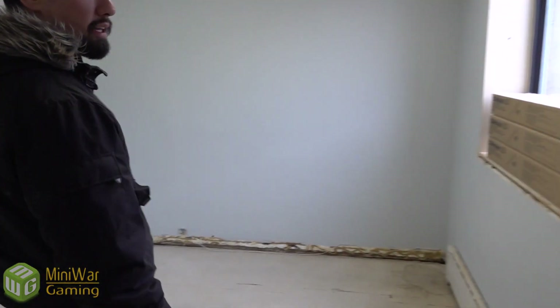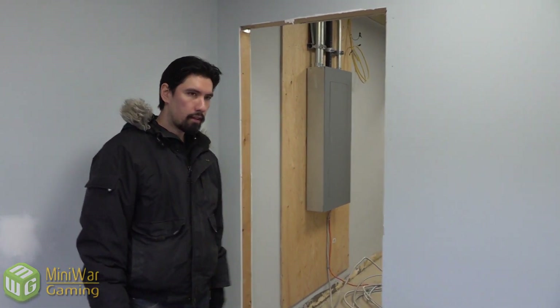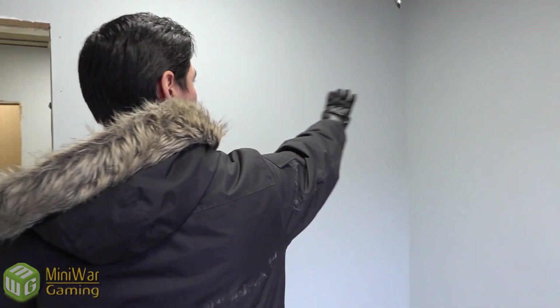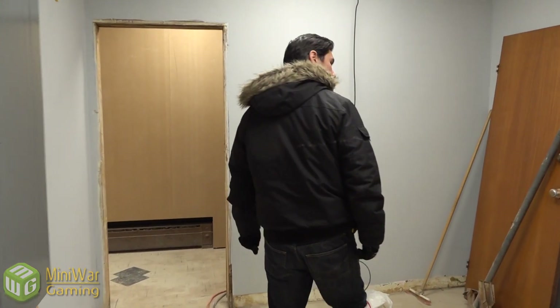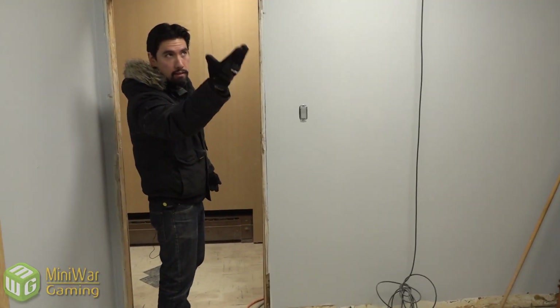This is going to be the editing suite — Rob and Cullen will work in here. It's connected to the employee lounge and also to Aaron's shipping and receiving space next door, which has shelves going up for their miniatures, books, and war gear. Aaron's shipping and receiving connects to the hallway on purpose so it's efficient. The reason Rob's editing area has two doors is so there's privacy when editing content that can't be seen by everyone.